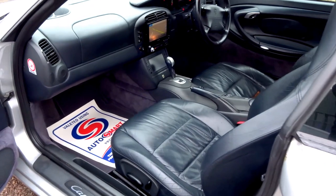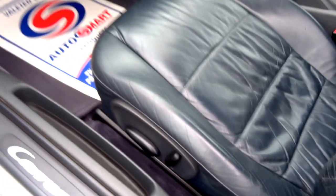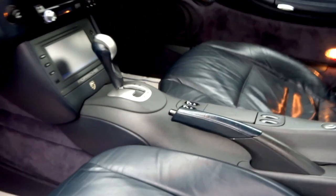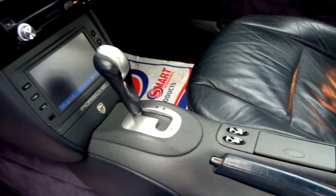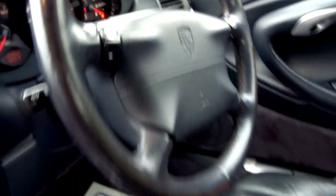Got a nice dark blue leather interior, nearly black. Electronically adjustable seats. This car is fitted with the Tiptronic semi-automatic gearbox, and it's got gear change paddles on the steering wheel as well.